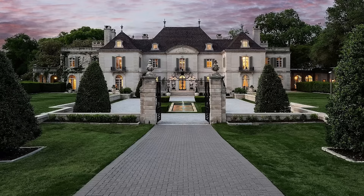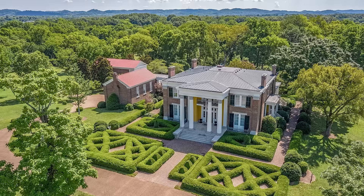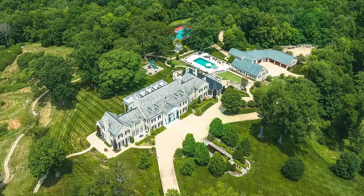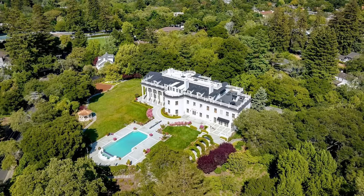Hey everyone, Ken here. Today we're taking a slightly different path. We'll be exploring a captivating selection of historic homes available on Zillow — from charming affordable finds rich in historical value, to breathtakingly grand estates. Each home has a story to tell. This series brings a fresh perspective to the architectural wonders and historical narratives of these properties. Without further ado, let's see some amazing houses.